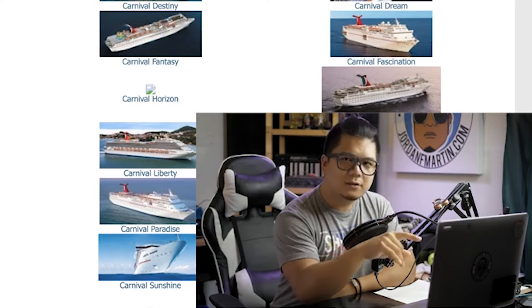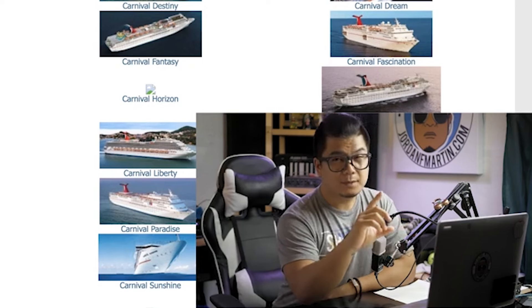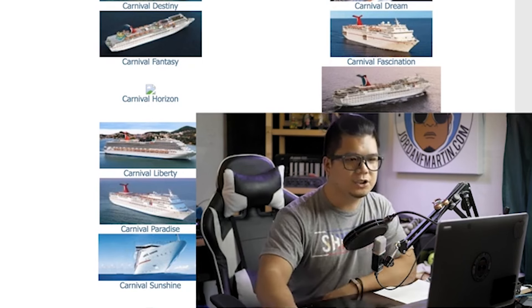Applying on cruise ships, step one: you got to choose a cruise line. If you're not really sure which one, just apply to them all. The great thing about cruise lines is that there's a ton. We're going to take a look at these cruise line career section websites. So step one was to actually choose one, or just go to all of them and go to their career section.